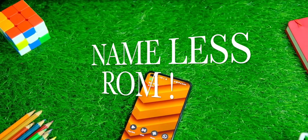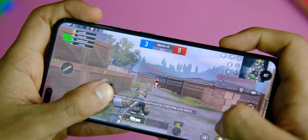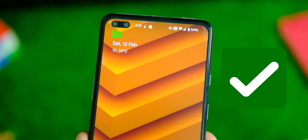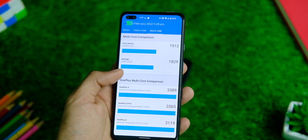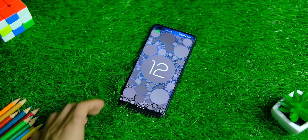So it's time for yet another video. What do we have here today? To start with: OTA support, custom phones, 90 fps in BGMI, better Material You theming, and insane benchmark scores too. This is Nameless ROM for the OnePlus Nord and let's see how it can provide a better experience to the now old yet still new OnePlus Nord.